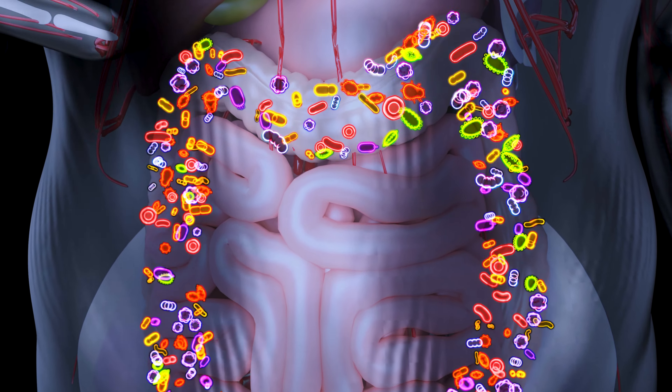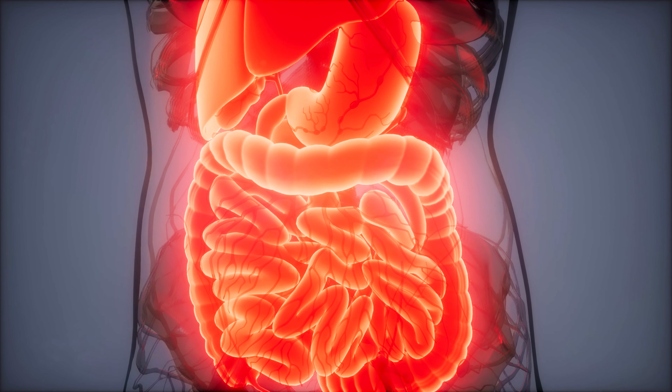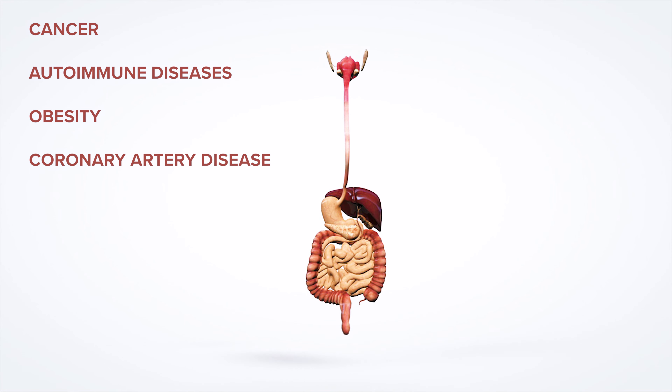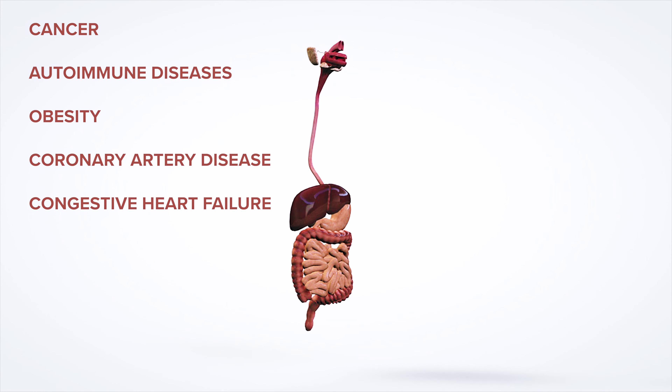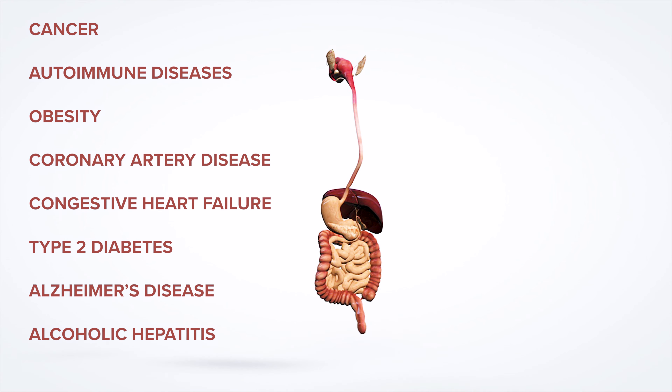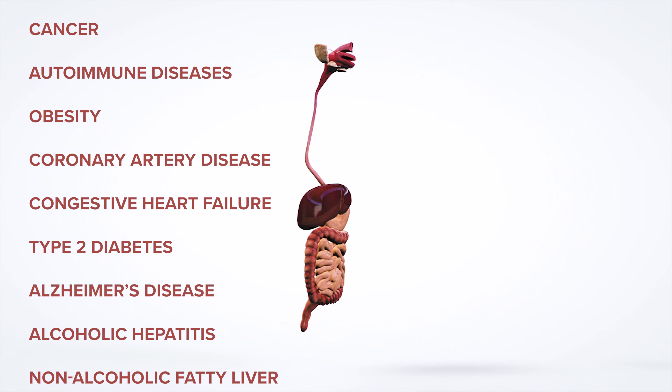Gut microbiomes play a huge role in our mood, energy levels, motivation, and our sense of reward. An unhealthy gut is related to inflammation and diseases like cancer, autoimmunity, obesity, coronary artery disease, congestive heart failure, type 2 diabetes, Alzheimer's, alcoholic hepatitis, non-alcoholic fatty liver, and the list goes on and on.